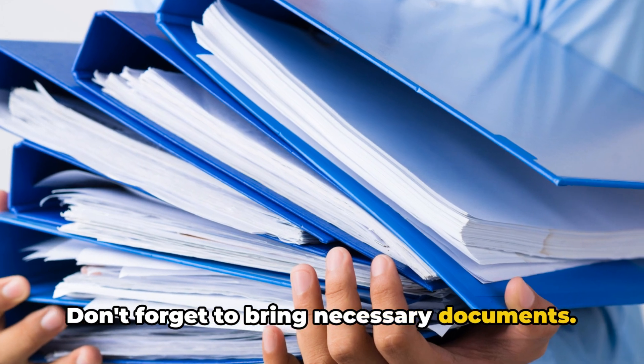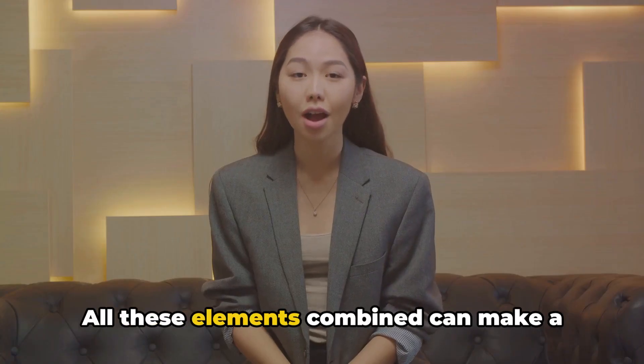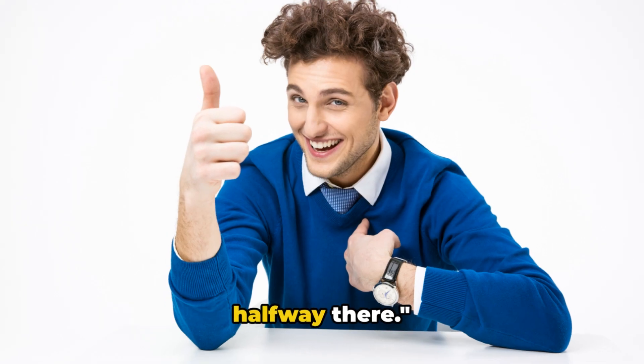Don't forget to bring necessary documents. They validate your qualifications and skills. All these elements combined can make a powerful first impression. With a great presentation, you're already halfway there.